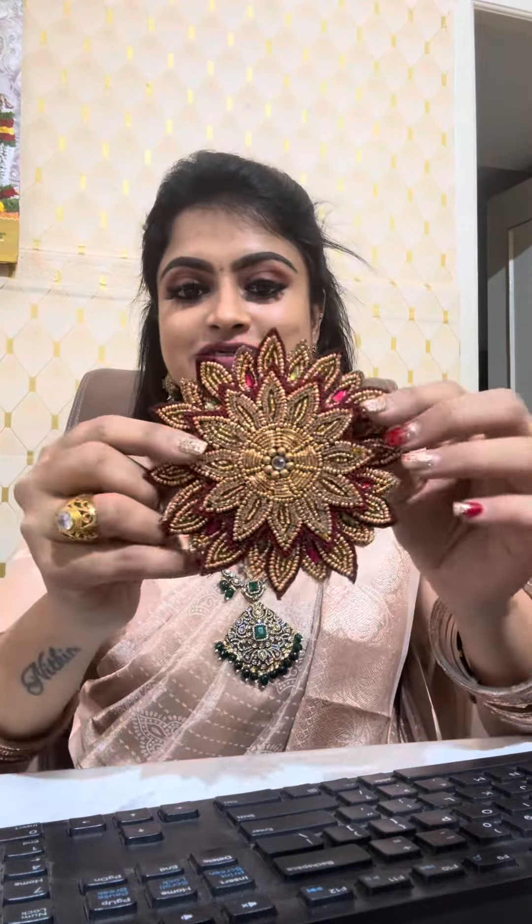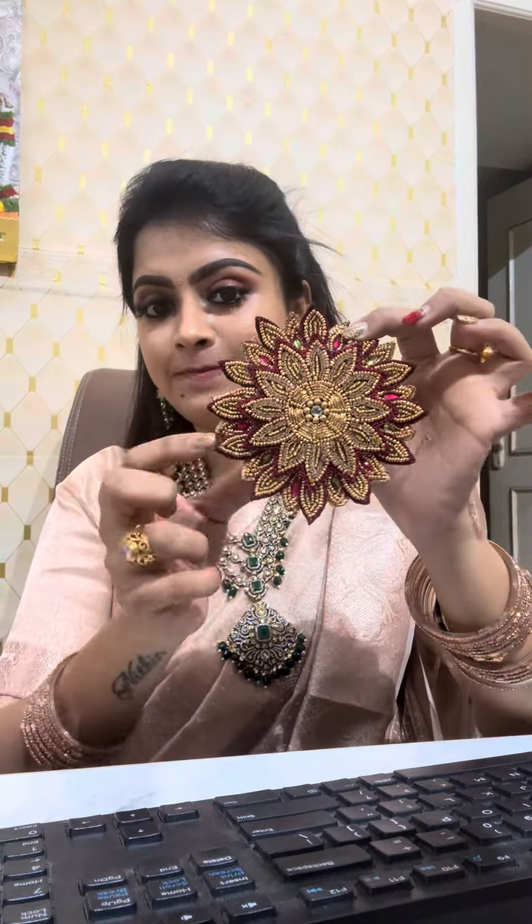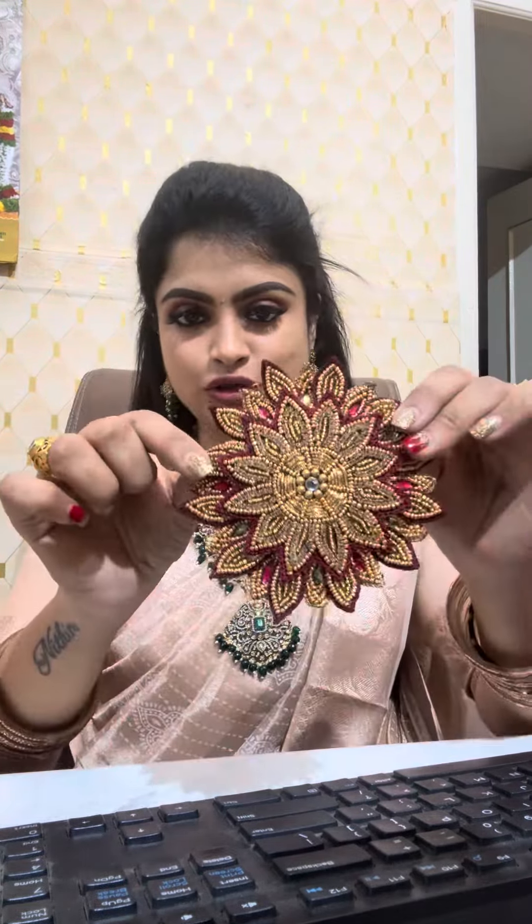The next design is a super blockbuster design — because it's 3D embossed, with layer upon layer. It's an embossed kind of patchwork. Again, you can use it as a brooch, or in between the blouse back side, or also at the center of the back.